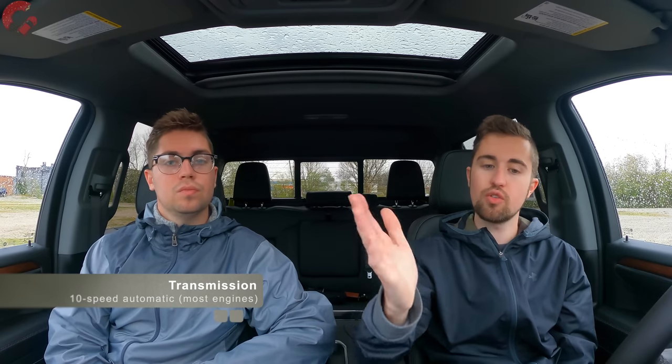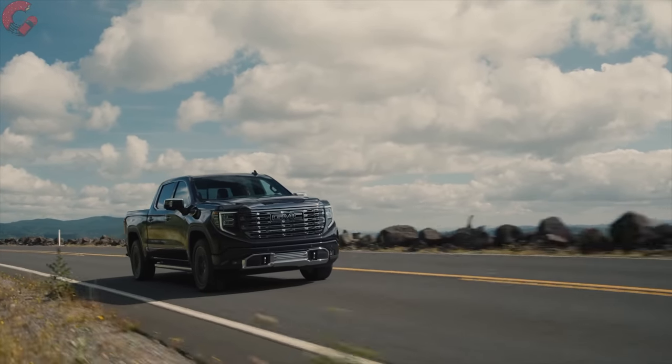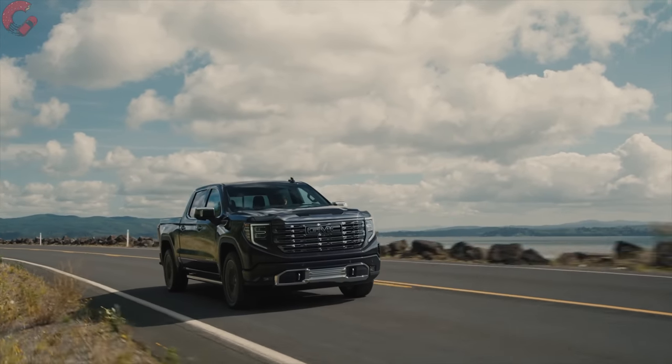Standard adaptive dampers on the Denali and Denali Ultimate will really improve ride quality. Transmissions are 10-speed automatics across the board for the V8 models. Lower trim levels can also get the 2.7-liter turbocharged four-cylinder, now making 310 horsepower and 430 lb-ft of torque — very impressive numbers for a four-cylinder — paired with an 8-speed automatic. Fuel economy for the 6.2-liter with four-wheel drive is 15/20/17 mpg city/highway/combined.